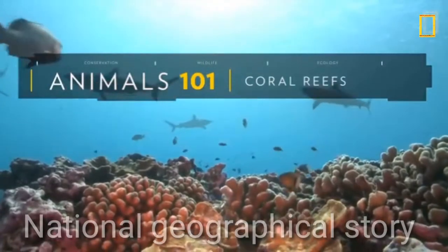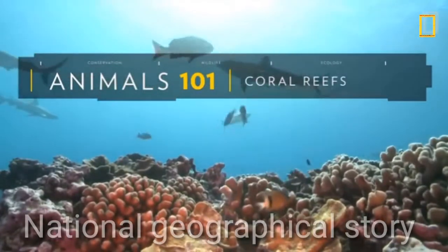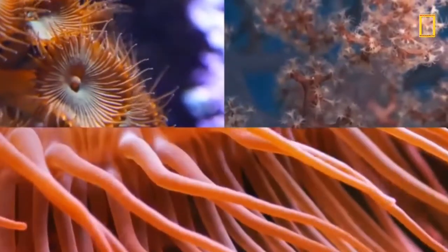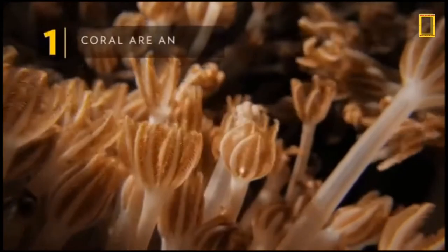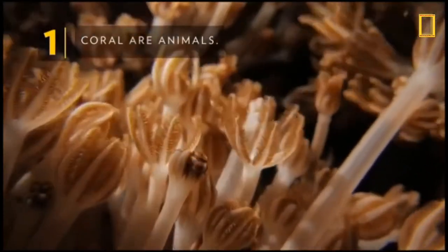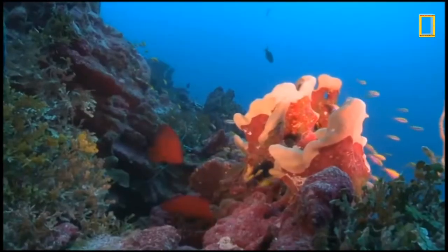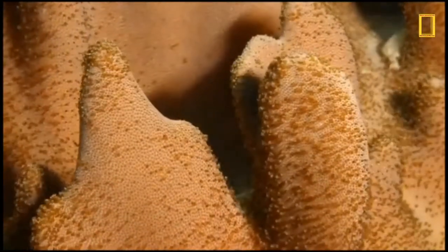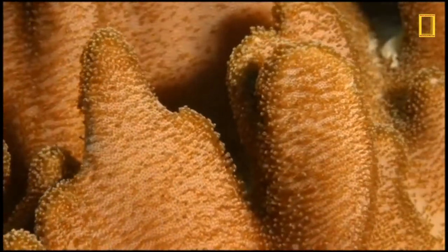Coral reefs — their bright, vivid colors can be seen in tropical ocean waters around the globe. Beyond their brilliant appearance, coral are animals. Though they may look like colorful plants, coral are in fact made up of tiny animals called polyps.